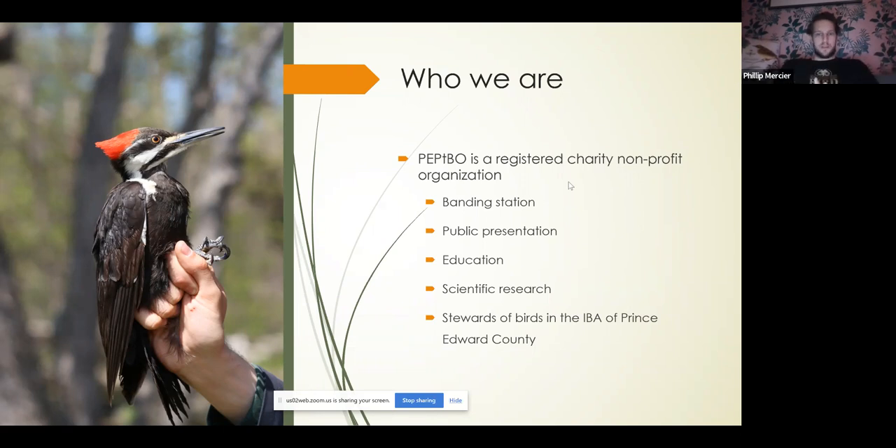We try to teach people about the science behind bird banding, because scientific research is really what's going to drive conservation efforts in the future. Birds are macro indicators of habitat status and health. The research we're doing will allow us to guide conservation efforts depending on what we notice about bird populations. We're also stewards of birds in the Important Bird Area of Prince Edward County, and now that it's being turned into a Key Biodiversity Area, PEPO is really trying to be a reputable source of information on bird populations in and around southeastern Ontario.